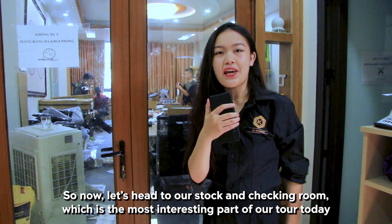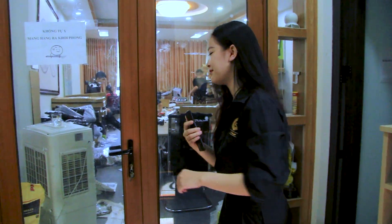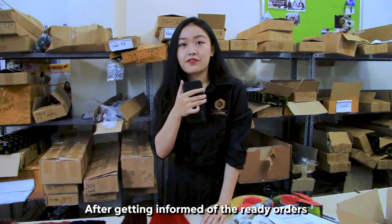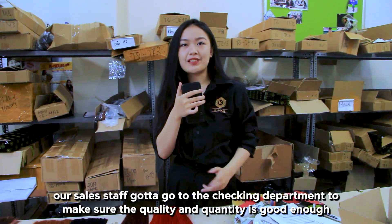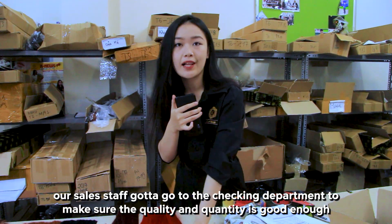Now let's head to our checking room, which is the most interesting part of our tour today. After getting in front of the ready orders, our sales staff go to the checking room to make sure that the quantity and the quality is good enough.